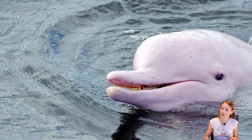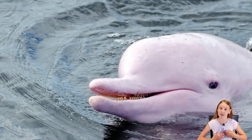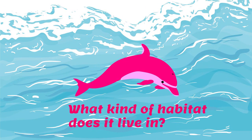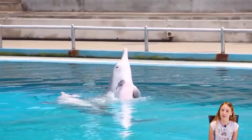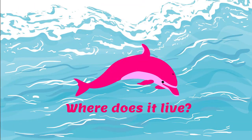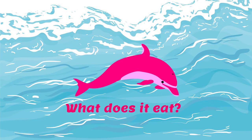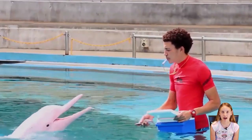First, why I picked this animal for my research project is because it's pink. If you know me, I absolutely love the color pink. It lives mainly in freshwater habitats — it lives in the Amazon River — and it enjoys eating fish, shrimp, and crab.